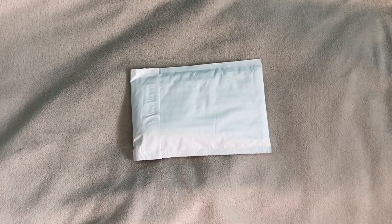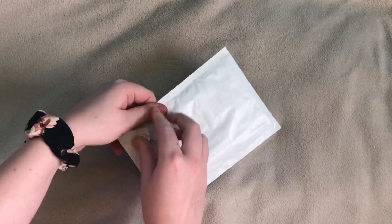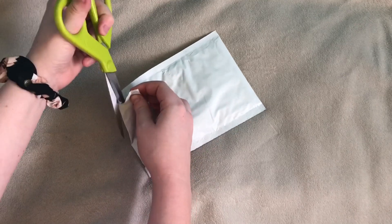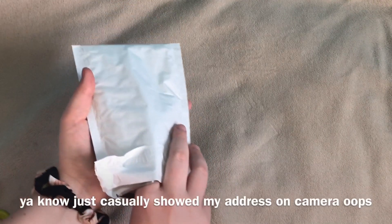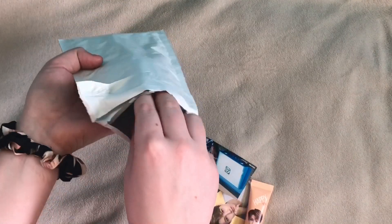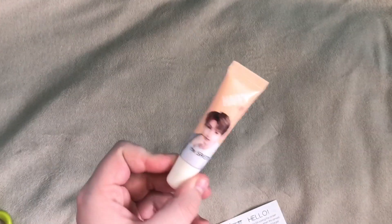Hey guys, I just have one tiny package today. Sorry this video kind of sucks — I'm working through some setup issues, hopefully by the next video I'll have a functioning setup again. Let's get into it. Oh yay, I love freebies! As you can see, it is a Seventeen item, so yeah it looks like they gave me a little freebie.